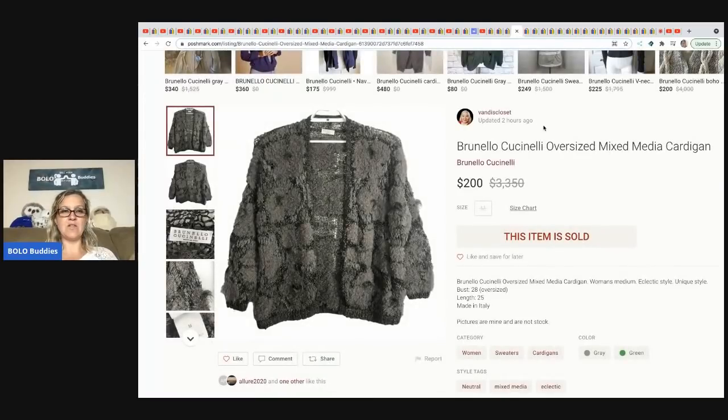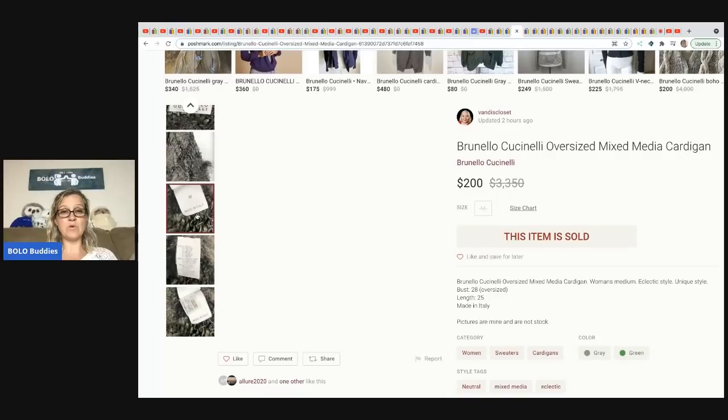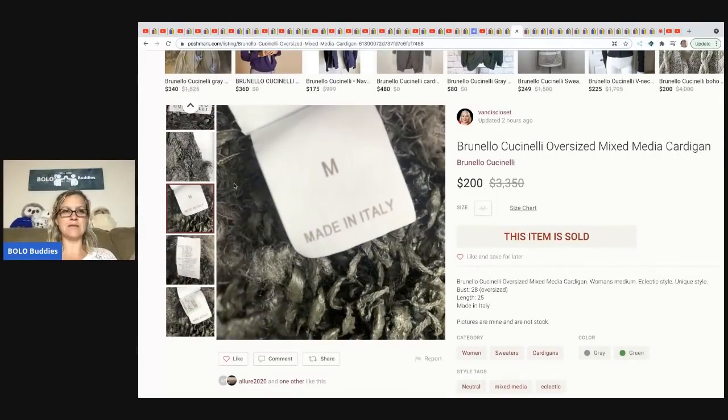From Vandy's Closet, Melissa: a Brunello Cucinelli oversized cardigan. She got it at the bins for a couple bucks and it sold for $200 the same day. I don't know this brand — I'm not a clothing reseller — but it says made in Italy. If I would have seen 'made in Italy,' that definitely would have cued me in to look up the brand.